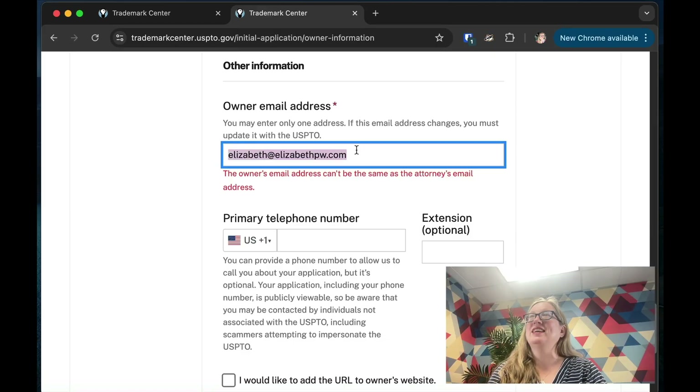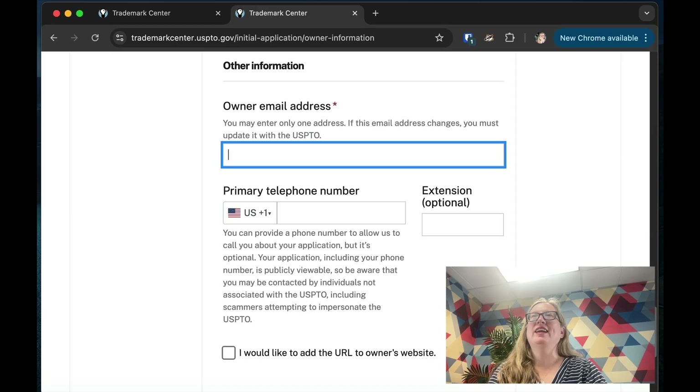The owner's email can't be the same as the attorney's. Phone number is not required — the Trademark Office rarely calls anymore; they email. You might get scam calls since the number is publicly available. You can add a URL to your website. I recommend doing this because when they search the trademark, finding your website confirms it's you. Who will receive updates? That would be yourself if you're not using a lawyer. You can also send courtesy copies to additional email addresses.